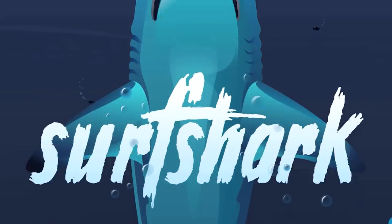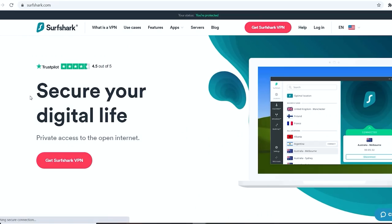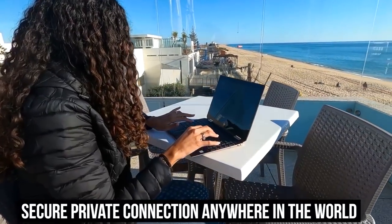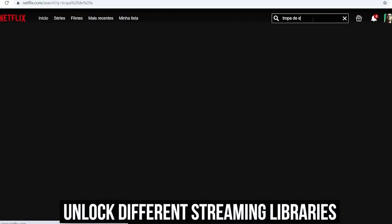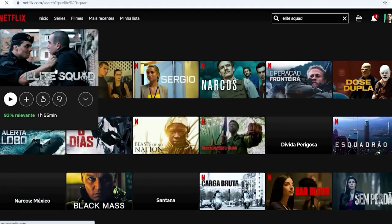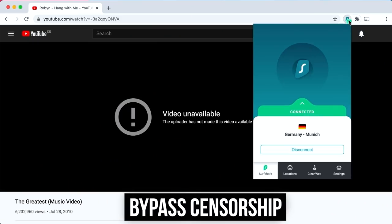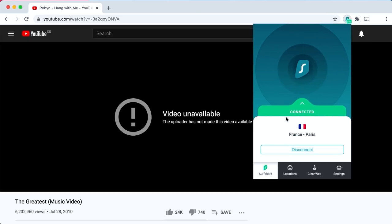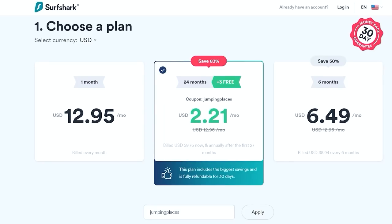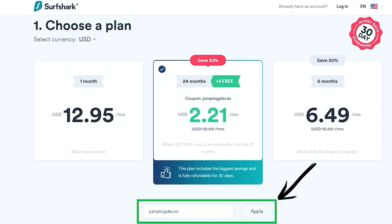Before we continue, I'd like to talk about the sponsor of this video. Surfshark are a VPN provider that we've been using for the past six months. This allows us to keep a private connection anywhere in the world, keeping our data and information safe from potential hackers. It also allows us to access all 15 of Netflix's libraries since we can set our devices to any country. It also allows us to bypass censorship in certain countries. Surfshark is the only VPN provider that allows unlimited devices on one subscription. In the description we have a link with the code 'jumping places' that gives you 83% off and three months free. They also have a 30-day money back guarantee.